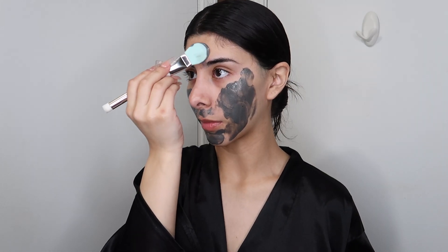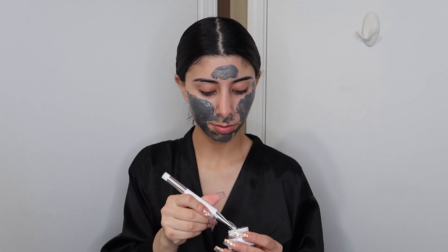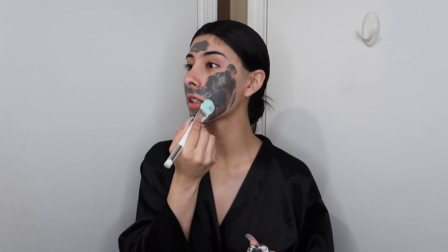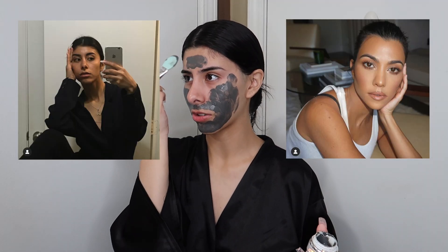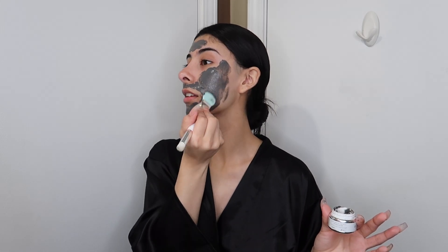I don't know why people tell me that I look like her. I guess it's more — I don't know, I'm confused. I don't ever see the resemblance. I've seen it in one picture and if I find it, I'll show you the one picture where I think, okay, maybe she could be my distant relative, but nothing more, nothing less.